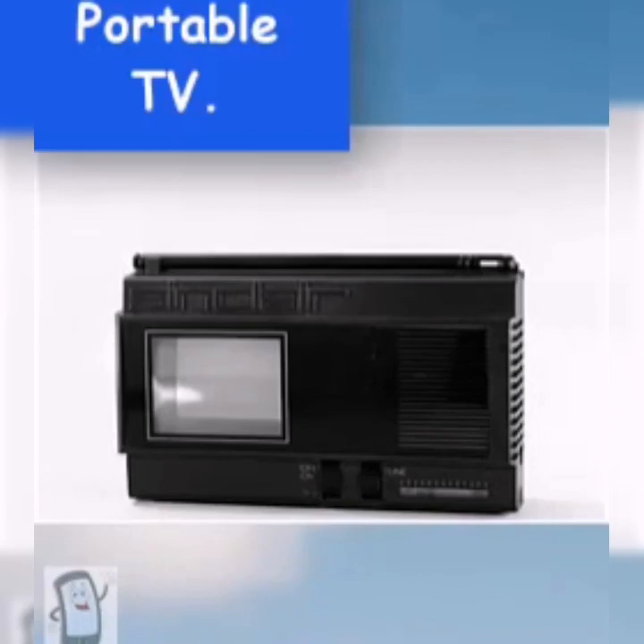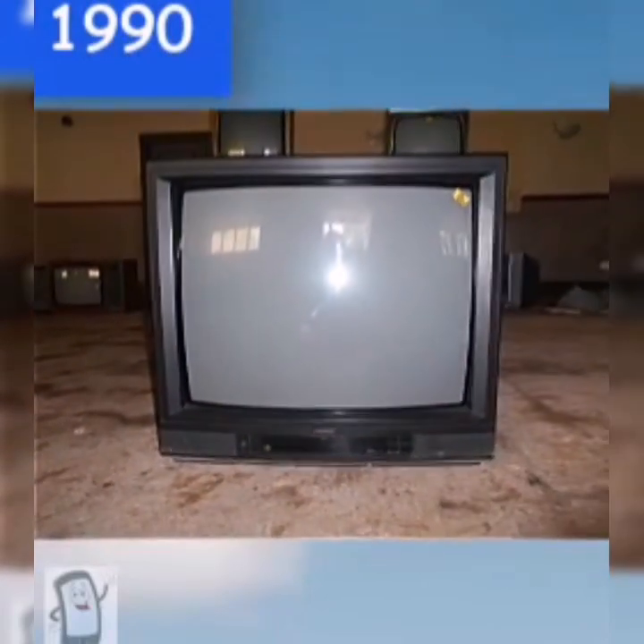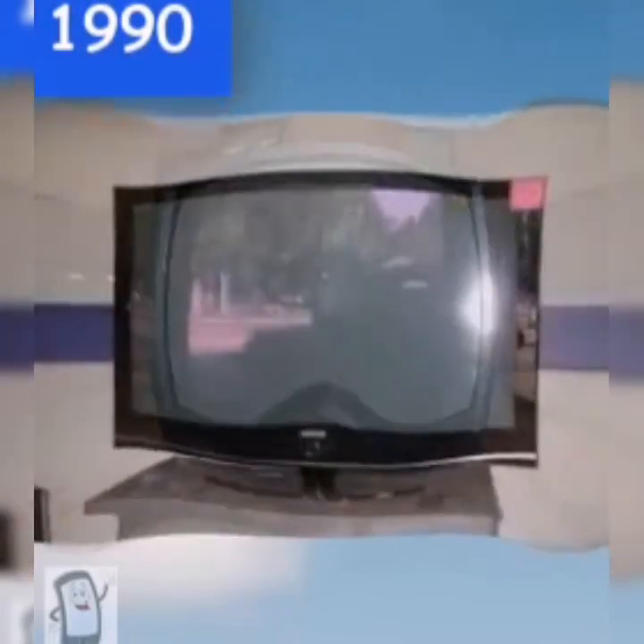An even tinier portable TV designed by Clive Sinclair with a two-by-two inch screen cost 90 euros. Brands such as Casio, Philips, and Sony became popular by then. TVs such as this became popular in 1990 and included radio.